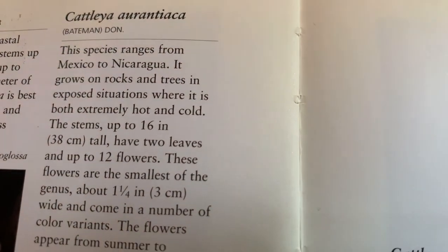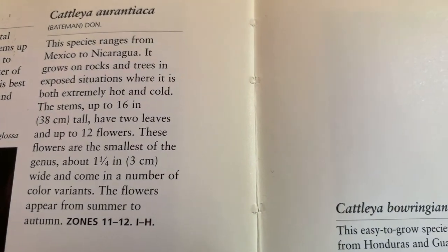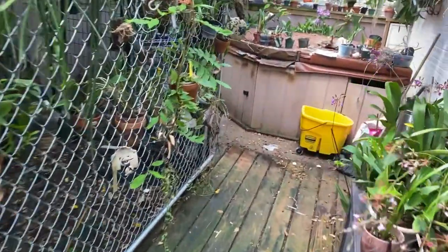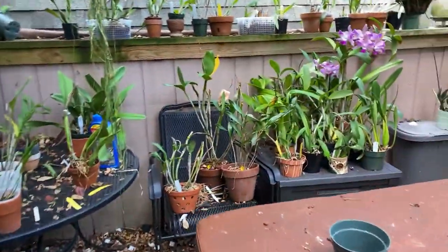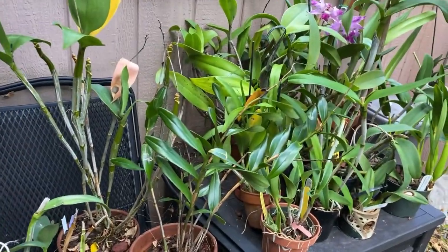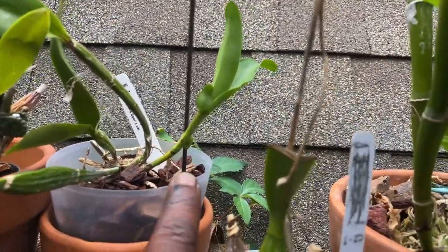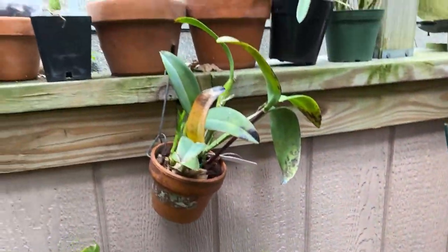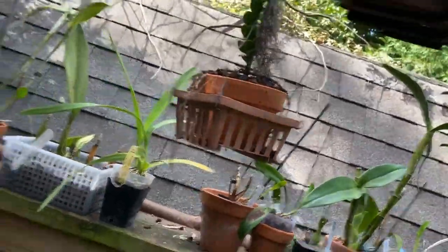I do love Cattleya orontiaca, from Mexico — grows on rocks and trees in exposed conditions. As we all know, this is a bifoliate, with two leaves. It's not a favorite flower of mine visually. My orontiacas have a new growth going, and it smells like orontiaca. It's put up its growth, then it will put up a sheath, and then it will bloom from that sheath in the spring.